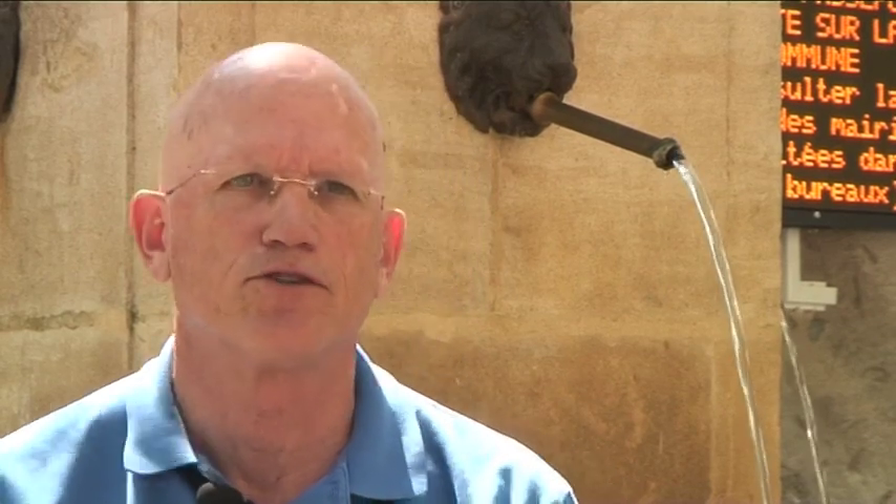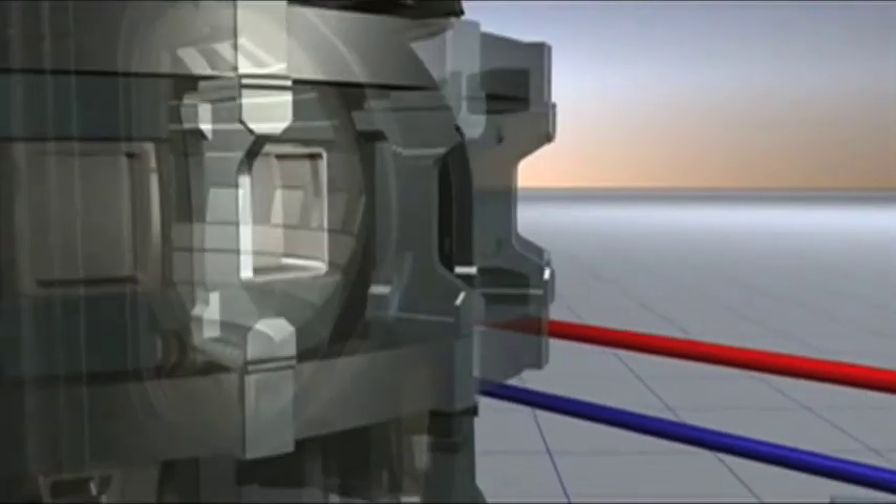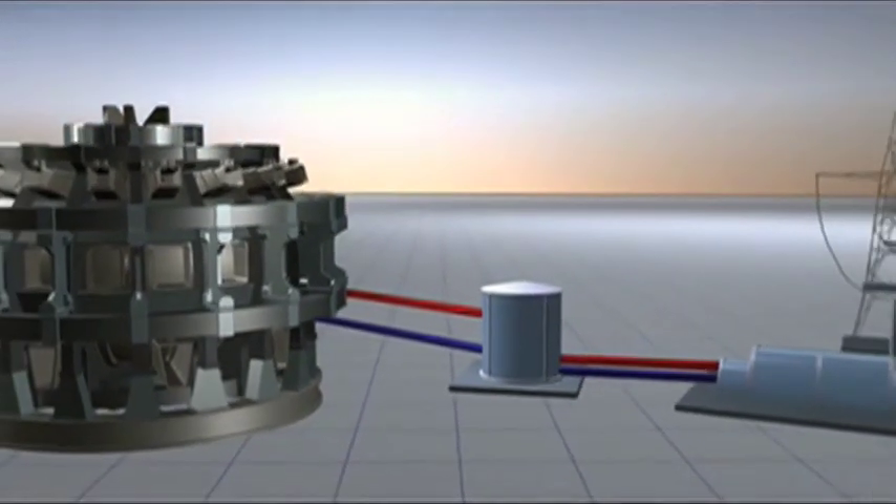ITER is an experimental reactor, and certainly it's a shame to lose all of this heat. Couldn't we do something with it? We plan to prove the technology so that in the future we transfer all of this heat to a turbine generator and generate electricity. ITER is not a facility that will be generating electricity — it's to prove the technology of fusion for a large-scale reactor.